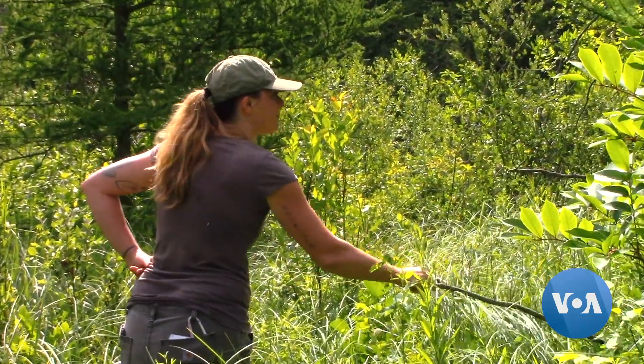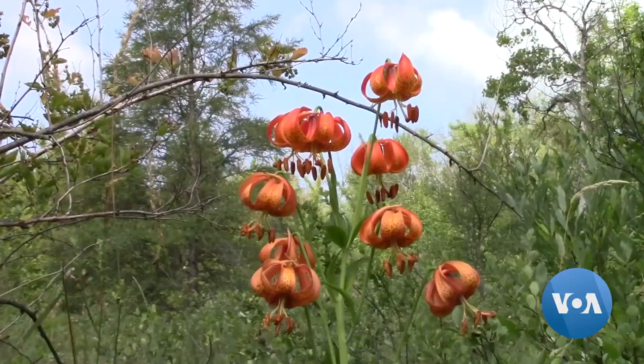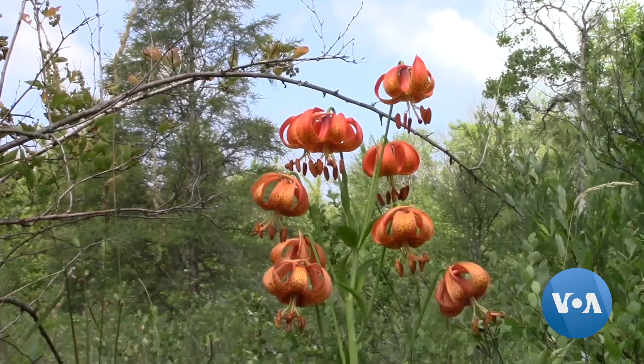Today, Satyr expert Ashley Cole-Wick with Michigan's Natural Features Inventory helps Fuller count. When I first started working on the butterfly in 2013 we had 18 populations, and this year in 2019 we have 10.